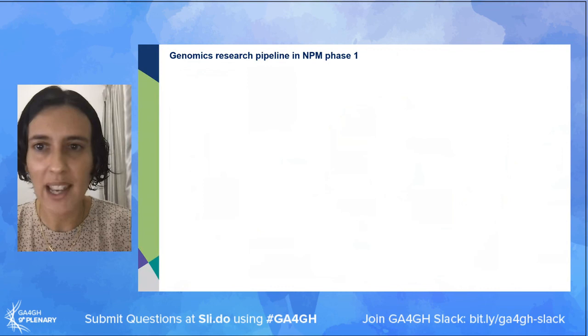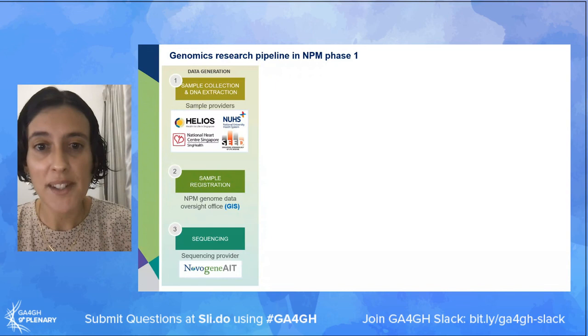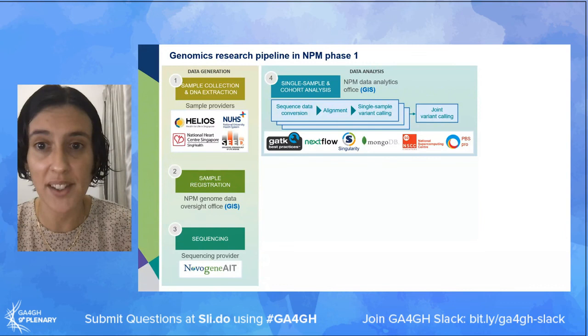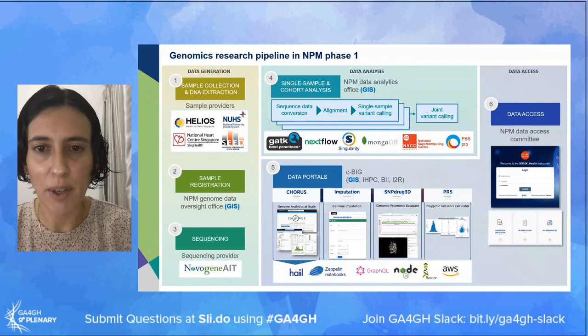For the pipeline overview: data generation involved working with different sample providers to collect DNA samples, centrally managed by GIS, with actual sequencing carried out by a third party. Our sequencing provider returned raw BCL format data, which GIS then took all the way through variant calling - both at the single sample level and at the cohort level. The last component has to do with data access: once we had joint callsets available, those are exposed to a series of data portals with different applications. The one to highlight today is CORUS, our variant browser, which provides access to aggregate genomic information in the shape of allele frequencies stratified by ethnicity and gender - similar to gnomAD if you're familiar with that resource.